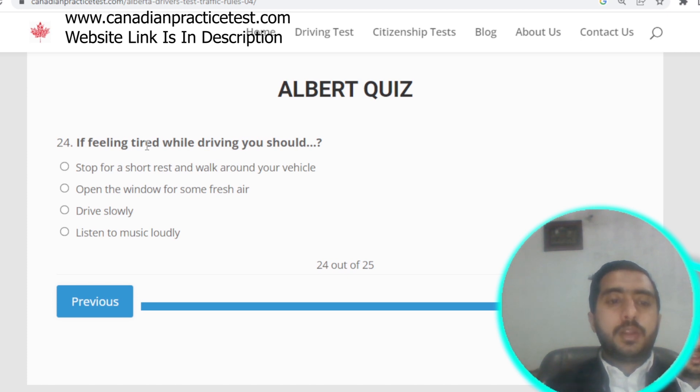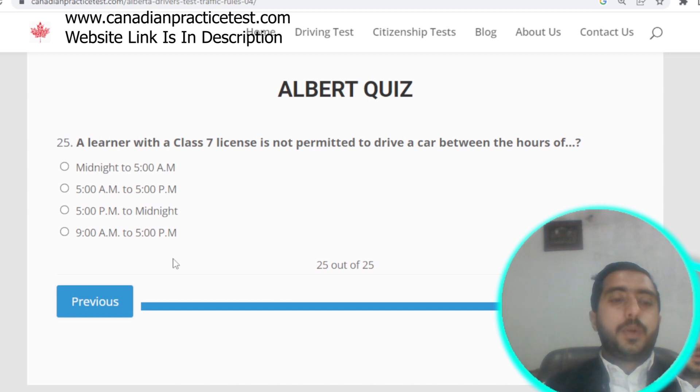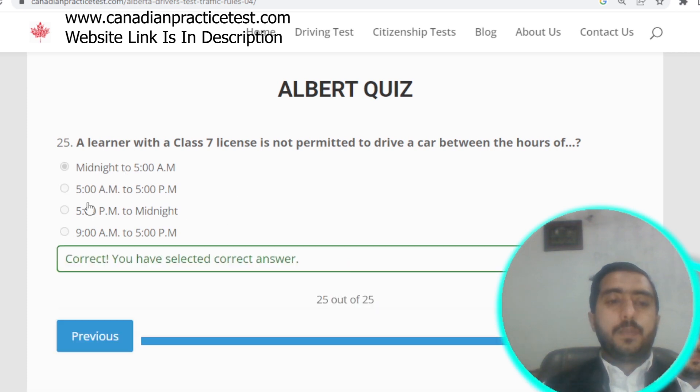Question number twenty-four: if feeling tired while driving, you need to take a rest and walk around your vehicle. Question number twenty-five: a learner with a Class 7 license is not permitted to drive between midnight and 5 a.m. Option A is correct. Alberta Rule Test number four is now completed.